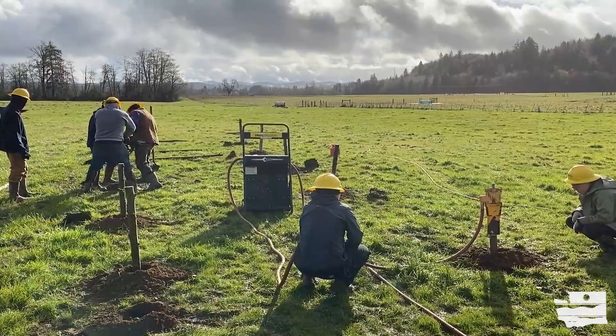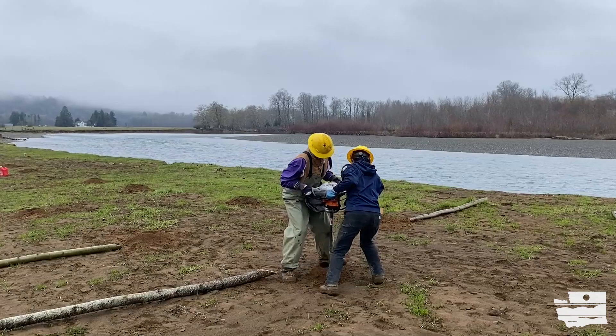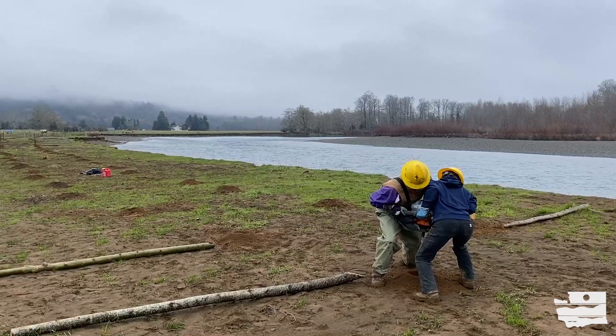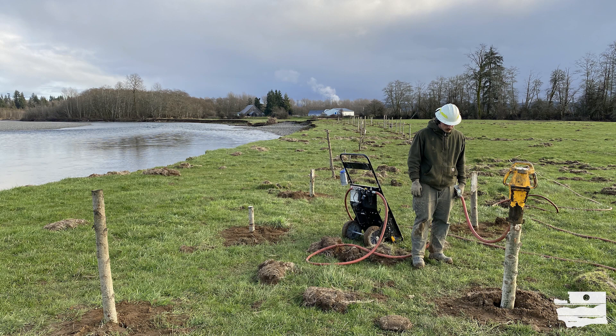The project created an instant riparian buffer using six-foot to ten-foot long native cottonwood and willow live poles. The 350 poles were installed in two rows parallel to the bank in February 2022 by the district crew and a Washington Conservation Corps crew of five. The team used a one-person motorized auger to create pilot holes and then used a pneumatic post pounder to drive the poles anywhere from three feet to eight feet down.